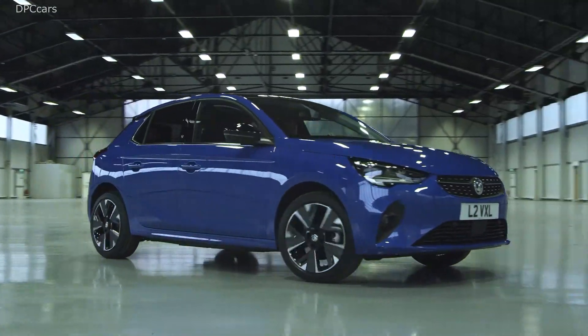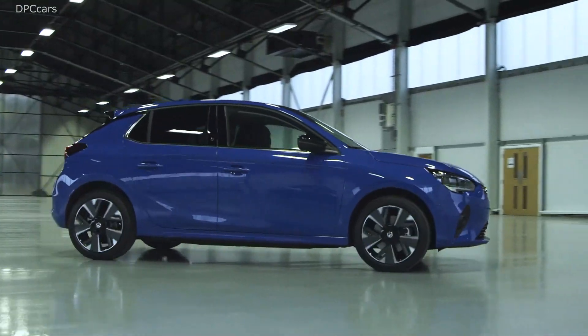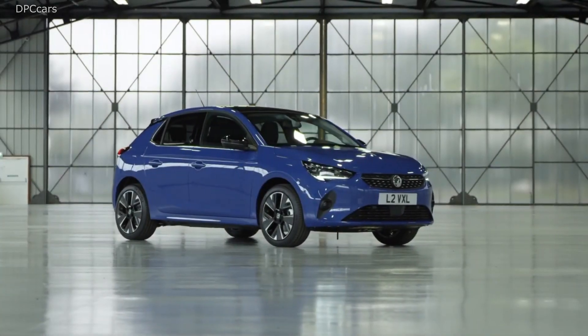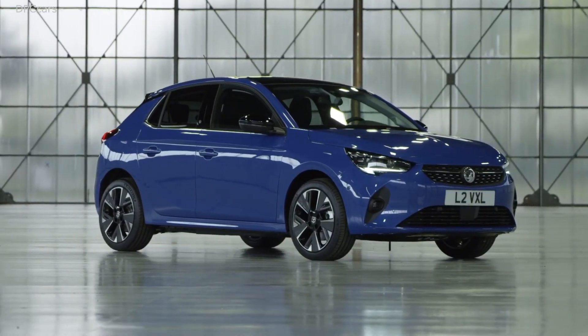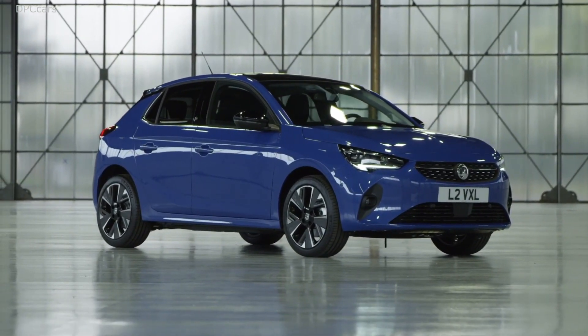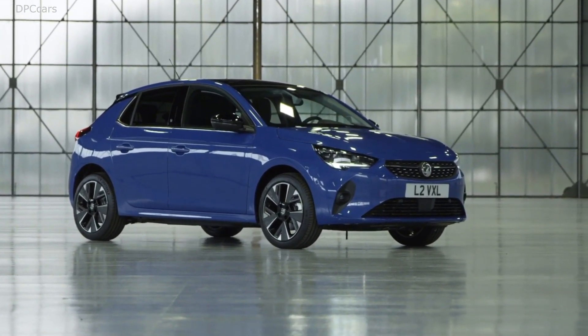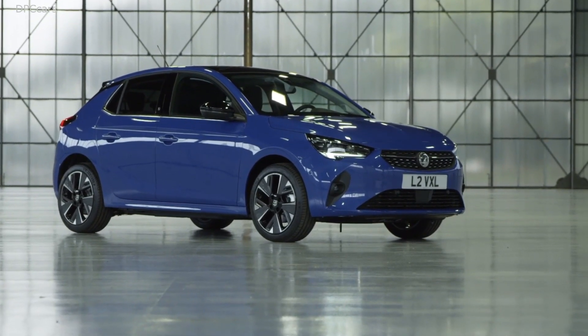It's a vehicle you can use for daily use — very practical with no compromises. And it is not by accident that our first pure electric model of the new generation is a Corsa, our most popular nameplate, and one of the most popular nameplates in all of Europe.